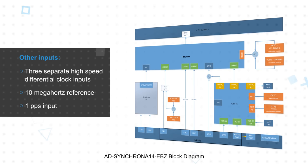The AD Synchrona 14 can also be fed from three separate high-speed differential clock inputs, a 10 megahertz reference, or a 1 pps input. It features two different ultra-low phase noise VCXOs of 100 and 122.88 megahertz that are software selectable.